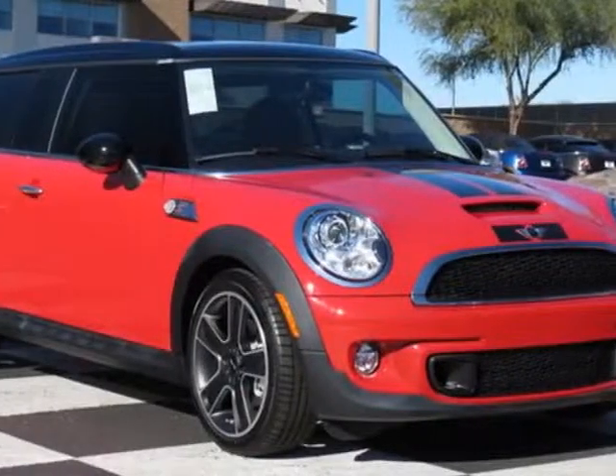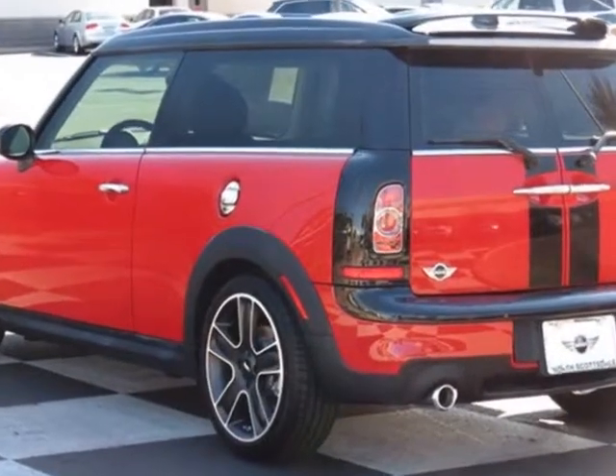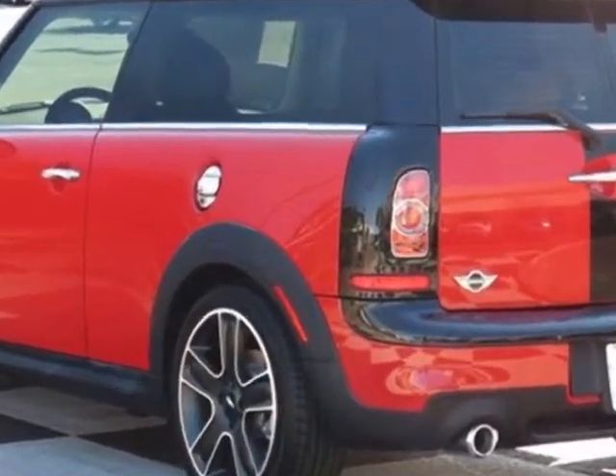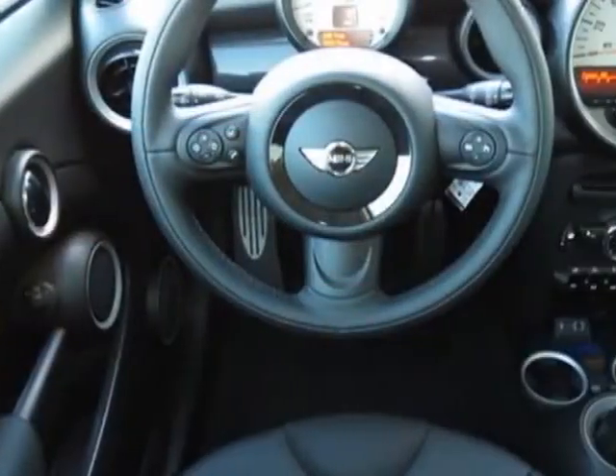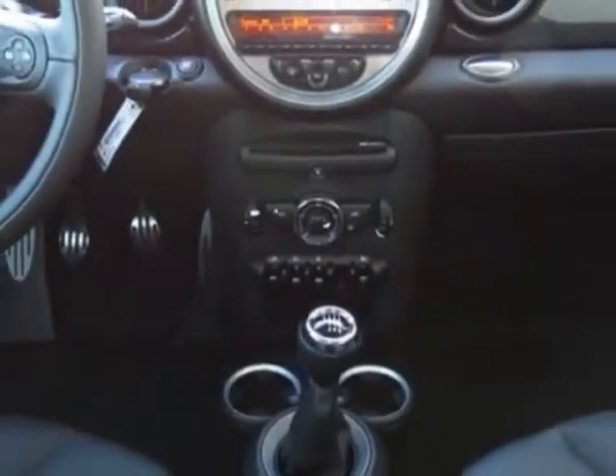Look at this new 2013 Mini Cooper Clubman. For your protection, this vehicle has a full factory warranty. This vehicle gets an estimated 26 miles per gallon in the city and an estimated 35 on the highway.